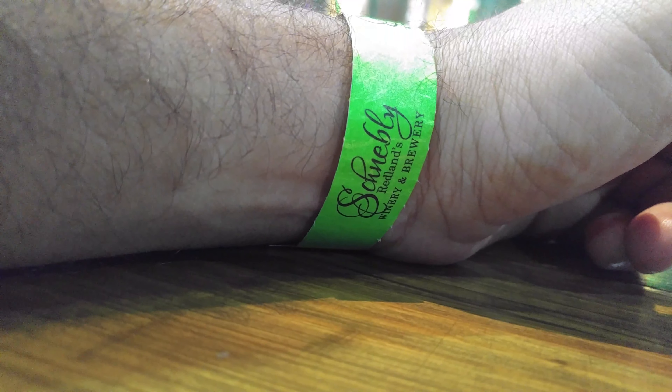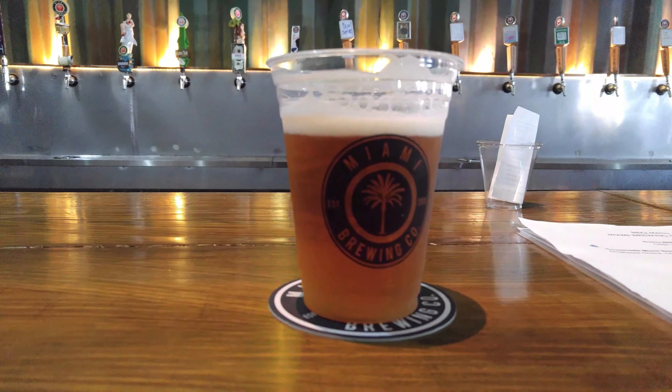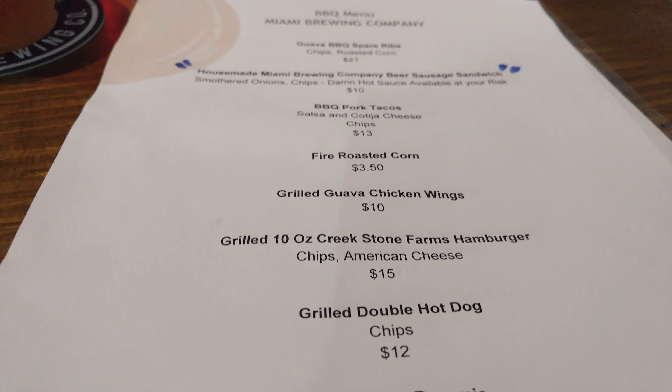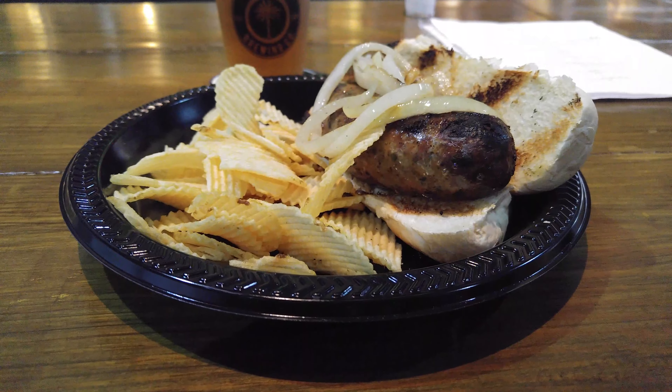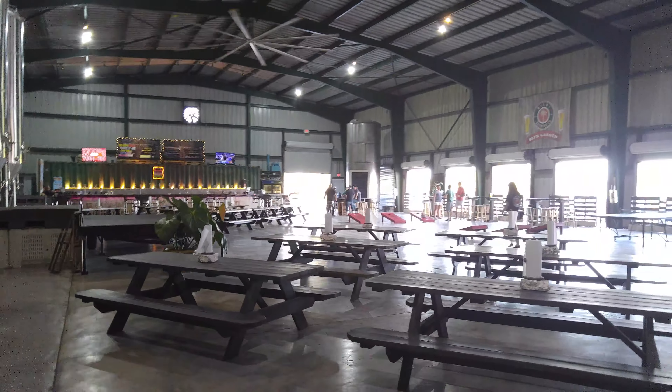We are hanging out here at the Miami Brewing Company, and we have the place all to ourselves — there is nobody here. I'm having the IPA, of course. We paid 20 bucks at the winery and we are actually consuming at the brewery, which was free. We are getting kind of hungry, so we decide to try the house-made beer sausage sandwich. It is outstanding.